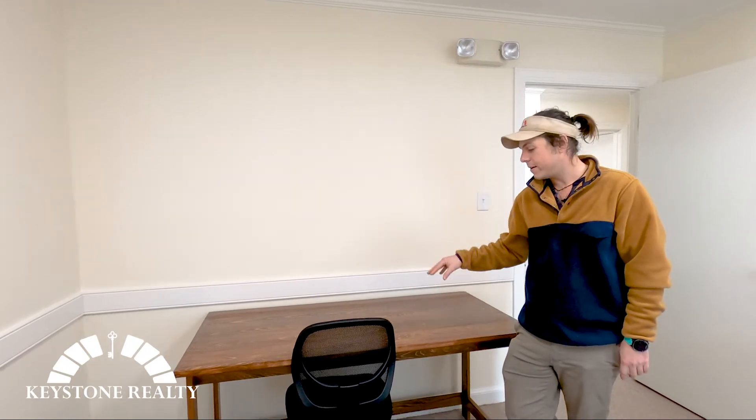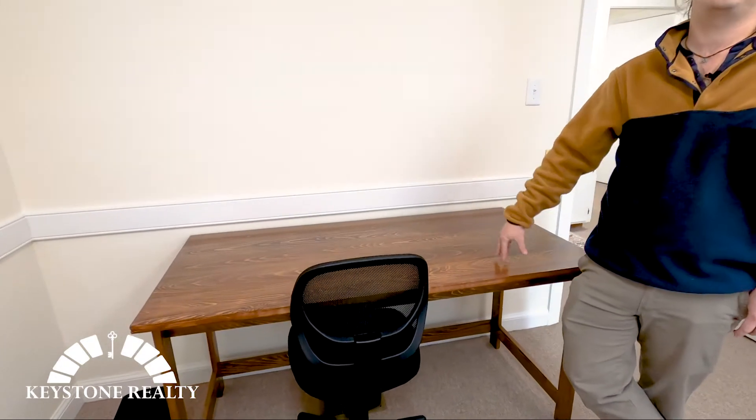Hey everybody. This is Zach Bass with Keystone Realty. We're here in the office today. I'm going to give you a quick look at what we've got going on here. This is our newest desk for our newest agent, Jason Rollman.